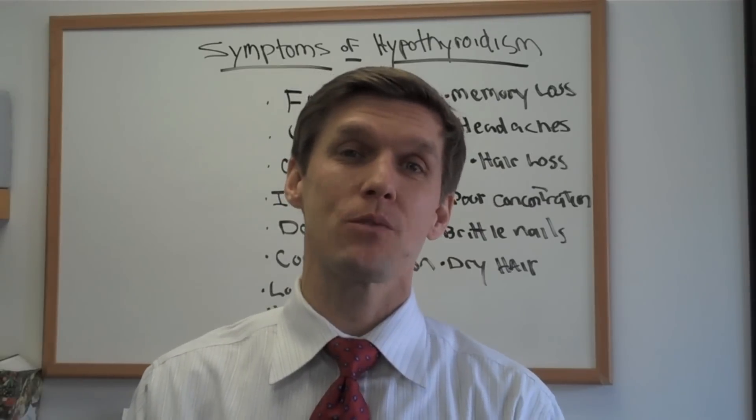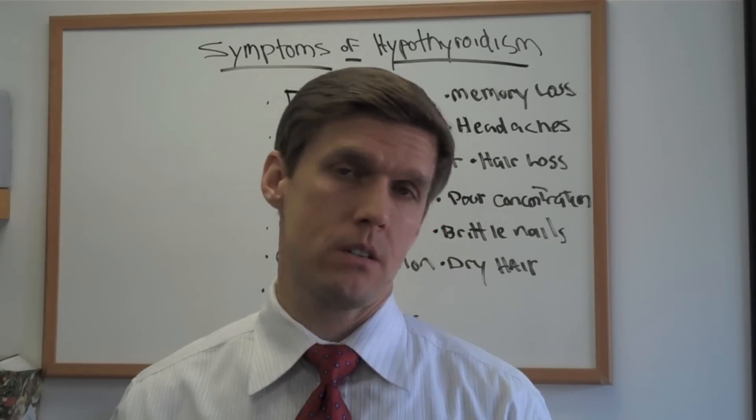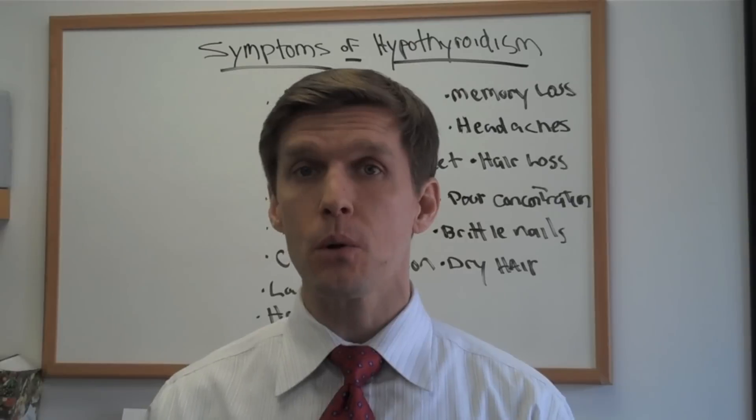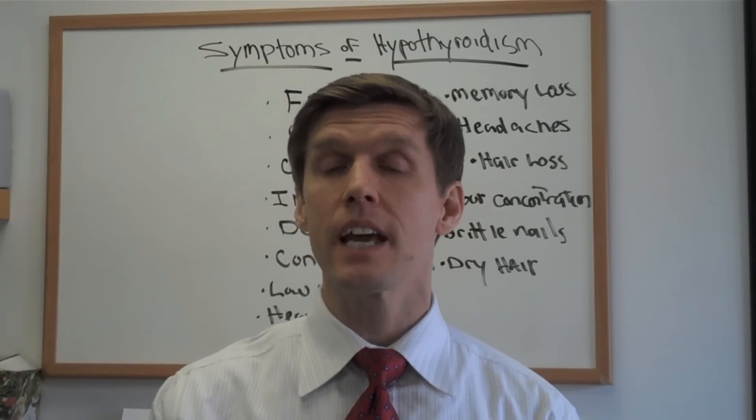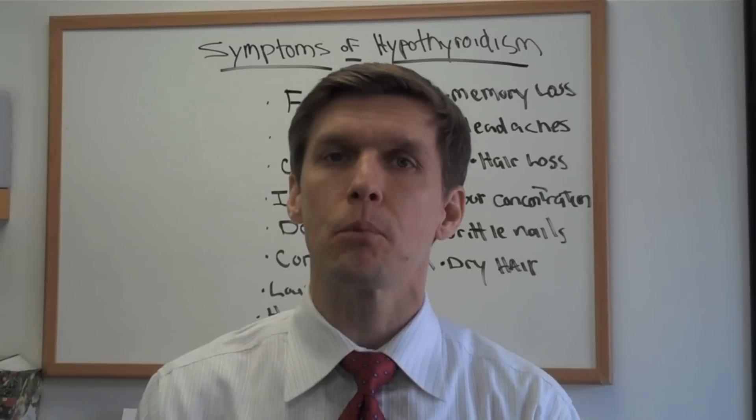Hi, it's Dr. Kevin, author of The Hypothyroid Diet. Today I want to talk to you a little bit about hypothyroid symptoms, but I also want to talk about the signs of hypothyroidism, and ultimately I'm going to give you another test that you can do at home that's going to help your physician determine if you have hypothyroidism.